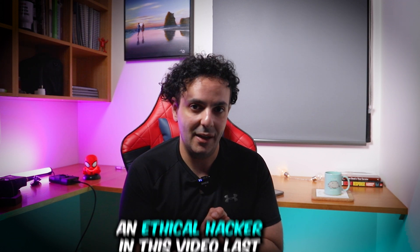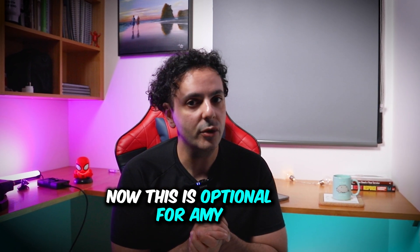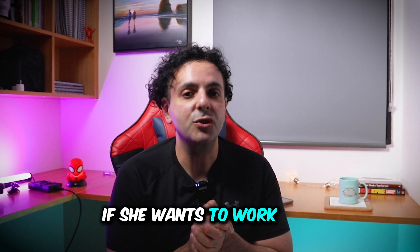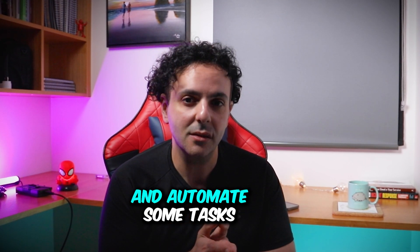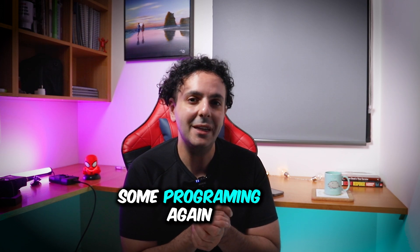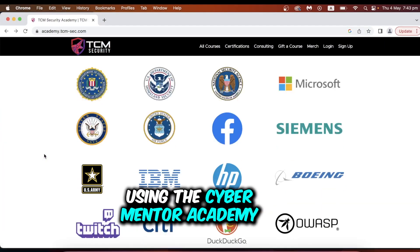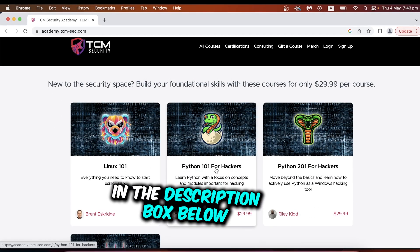If you actually want to be an ethical hacker or pen tester — a different career path than cyber security analyst — then you will need to know a bit more Linux. I talked about how to become an ethical hacker in another video. Last but not least is a programming language. This is optional for Amy — she will only need it if she wants to work in a security operations center and automate some tasks, or if she chooses to pursue ethical hacking. The Cyber Mentor Academy has really high-quality and affordable Python training, which I'll link in the description below.